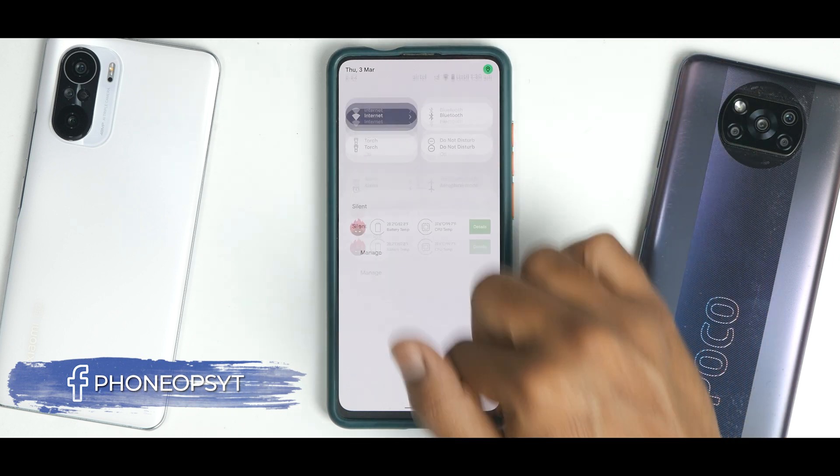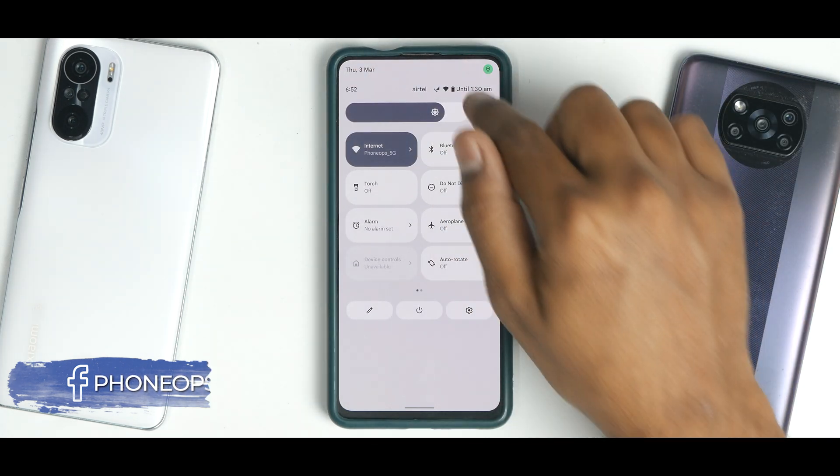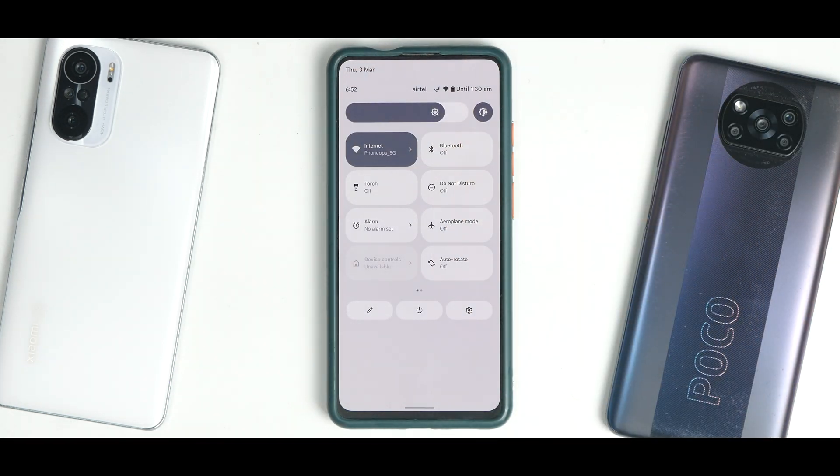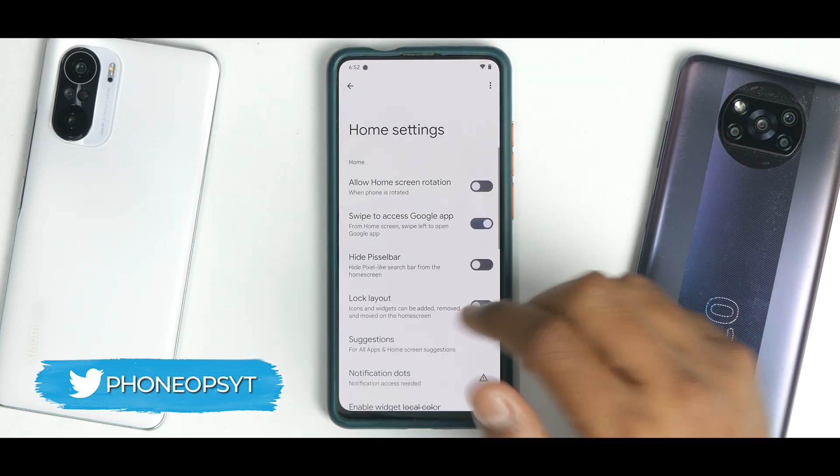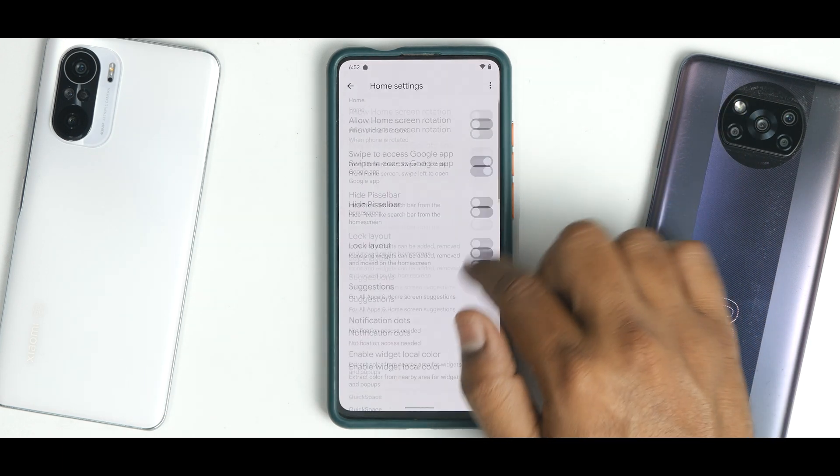At the top you'll see small icons, battery estimates, and a Wi-Fi calling icon — all working absolutely fine, no problems at all. If you press and hold on the home screen, you'll have home settings, which gives you access to the Derp launcher.